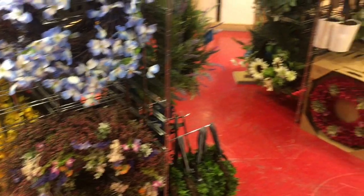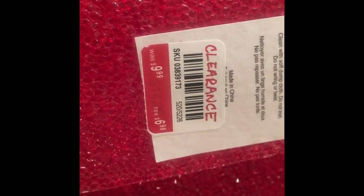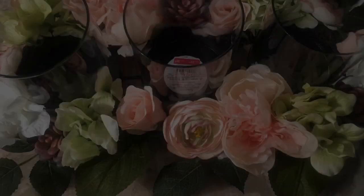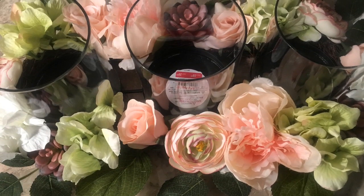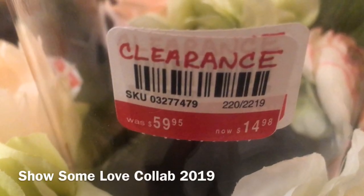Coming up next, I will show you the items that I purchased. I purchased these beautiful plastic placemats — I thought that they were perfect for Valentine's Day. I actually purchased six of these and I can't wait to use them. They are textured on the top and smooth on the back. They were originally $9 and some change, but they were marked down clearance and I was able to get an additional 20% off. I also scored this beautiful centerpiece for $14 and some change, and if you guys would like to see how I styled this, please go over and check out my Show Some Love collaboration video, where I styled this and incorporated these beautiful napkins.